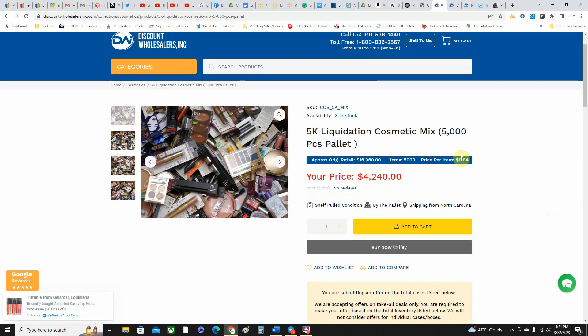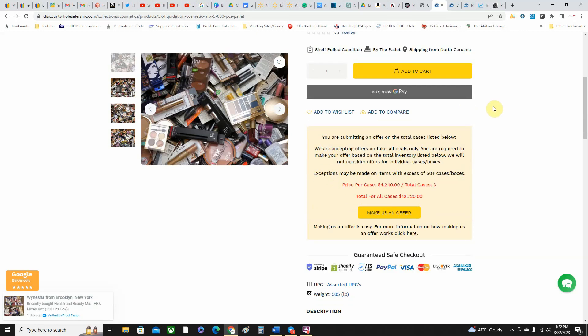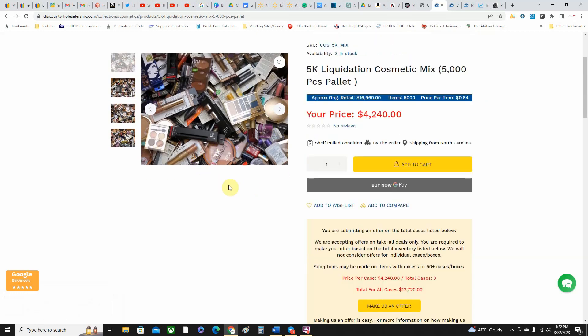So for example, this 5K cosmetics lot — I've actually purchased this before, I think it was a little bit cheaper when I got it. You get 5,000 units at 84 cents a unit, which is a good deal. But I will tell you — you're going to have some units with broken seals and some makeup in there that's not higher-end. So I would estimate higher on your price per unit — if it's 84 cents, go up to about $1.50 because you'll probably have to bulk-sell some damage units or undesirable items. At $1.50 per unit there's still good stuff in there that will sell and you'll get your money back and then some.